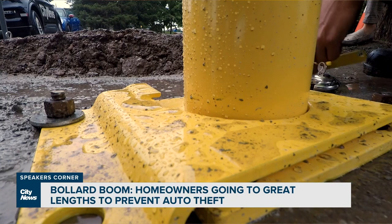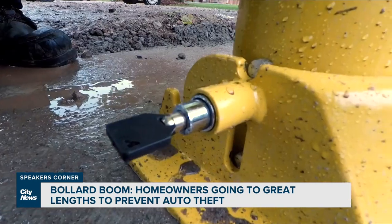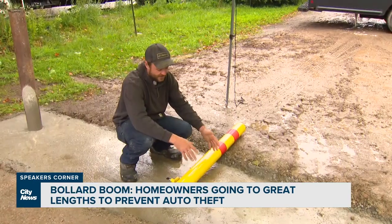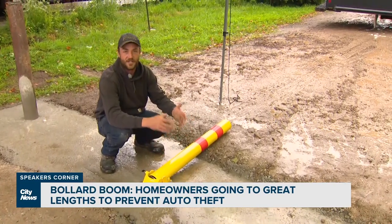There are several types: removable — turning the key, lifting the plate, and removing the bollard — and foldable, where you slightly lift the bollard and fold it down. Great for pickup trucks, SUVs, and crossovers. They're not cheap.